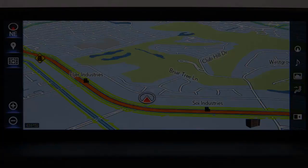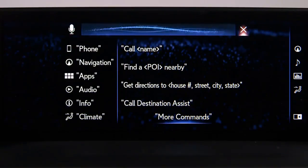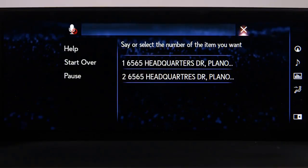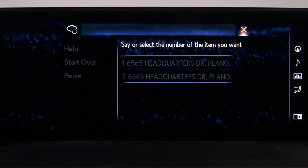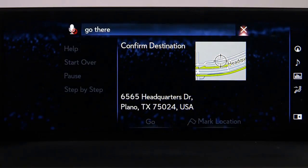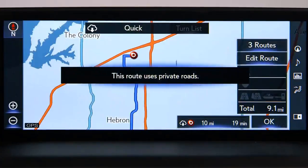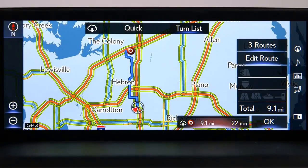To be routed to an address, press the Talk switch and say the address — for example, 'Take me to 6565 Headquarters Drive, Plano, Texas.' Select the address you want. Once you're familiar with the system, pressing the Talk switch will interrupt the vehicle's voice response and shorten the process. Select OK to start route guidance.